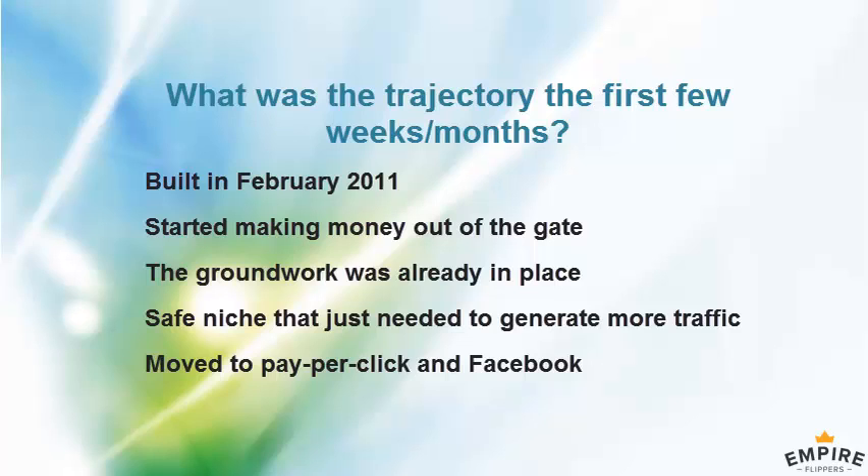It did start small. We started with Google and did some SEO on a previous website, then moved to Google PPC, which was our standard for about a year. Then we tapped into Facebook and started moving our traffic there as it was a cheaper source, and it's grown from there.